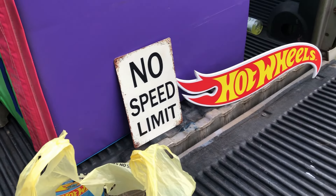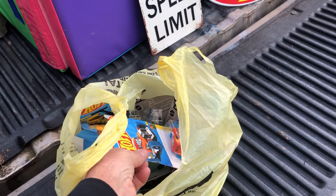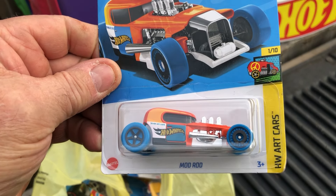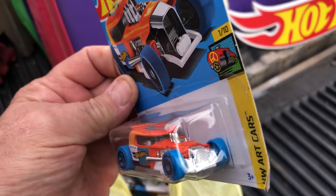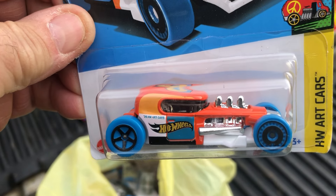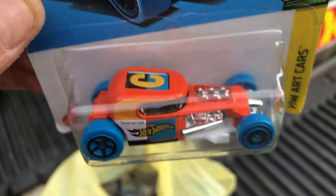Hey, what's up guys and gals, welcome back to 1:64 scale racing. Got a little Dollar General haul here, let's check it out. First up we got the Mod Rod HWR cars — pretty sweet colors on it.